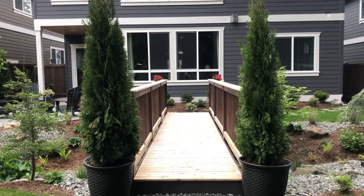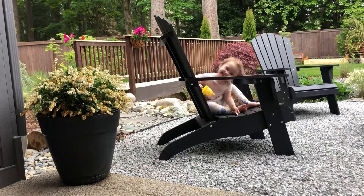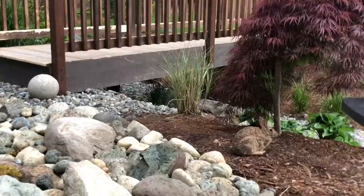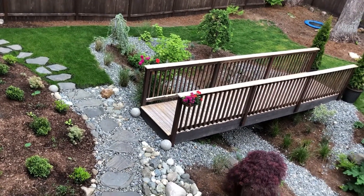Spring has arrived in our backyard. We wanted to give you an update on our gravel patio.